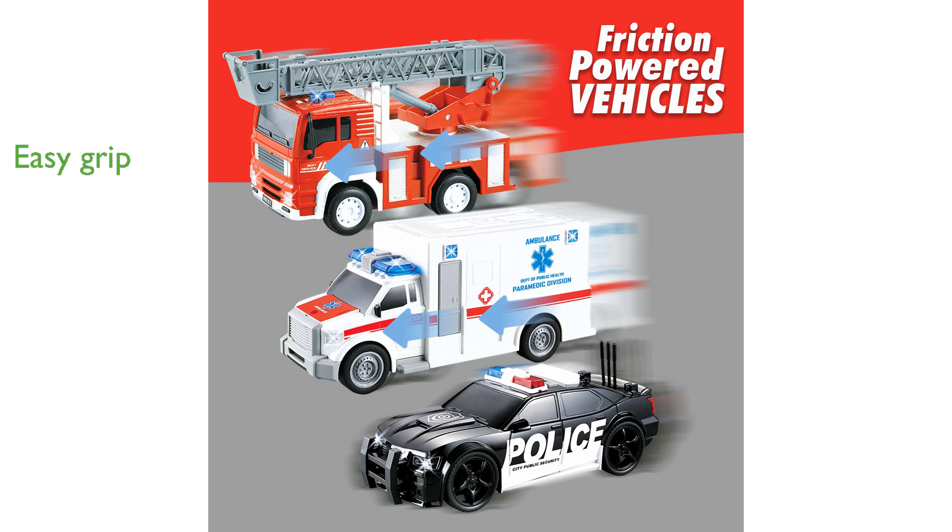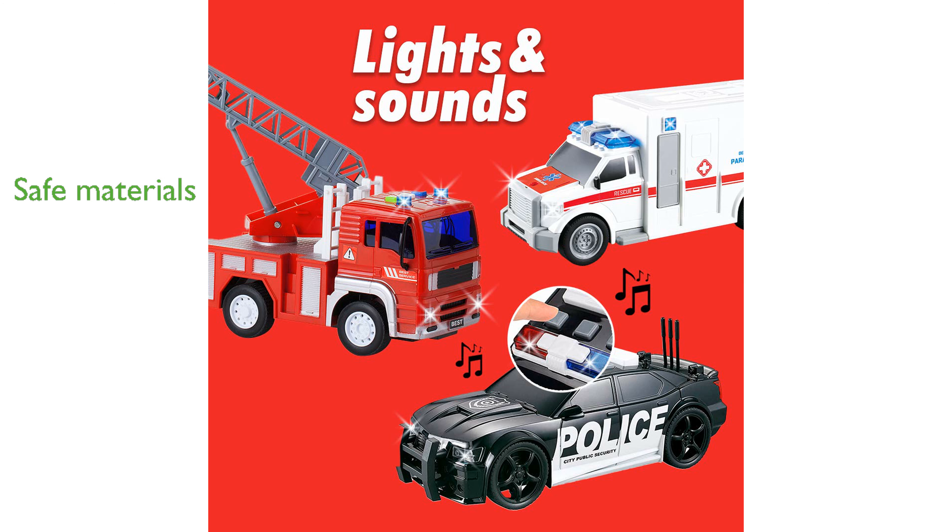The vehicles are perfectly sized for small hands, ensuring easy grip and safe play for children aged three years and up. Made from non-toxic materials with rounded edges, the set prioritizes safety while encouraging creative and imaginative play.